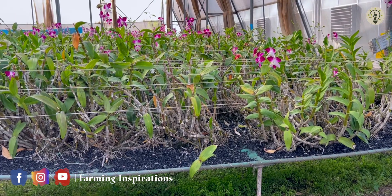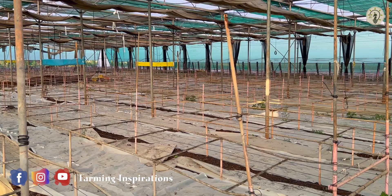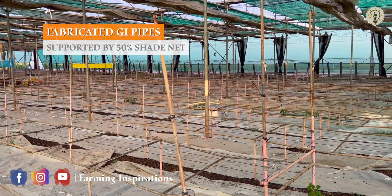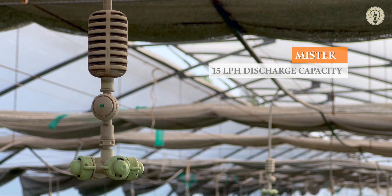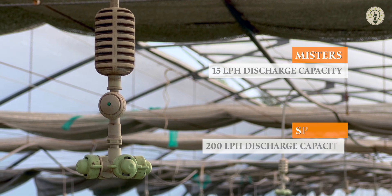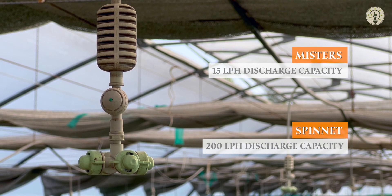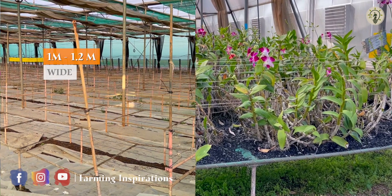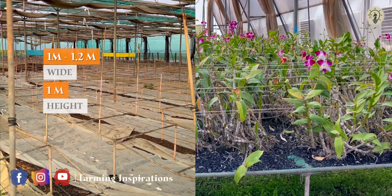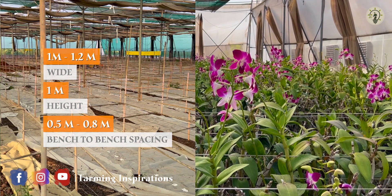Dendrobium is usually grown on open benches that have good air circulation. These benches are fabricated with GI pipes supported by 50 percent shade net, with misters having 15 liters per hour discharge capacity at the bottom and spinners at the top with a discharge capacity of 200 liters per hour. GI benches are 1 to 1.2 meters wide, maintained at a height of 1 meter from the ground, with bench-to-bench spacing of 0.5 to 0.8 meter.